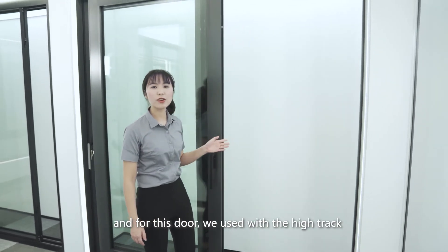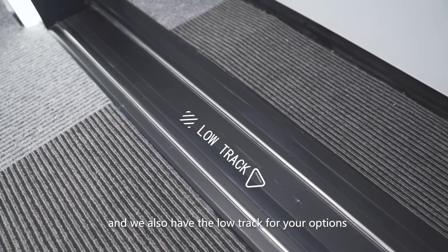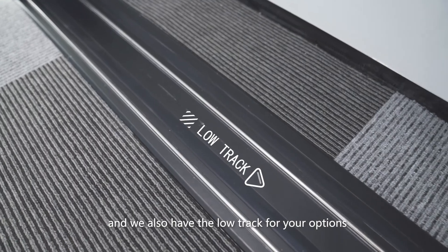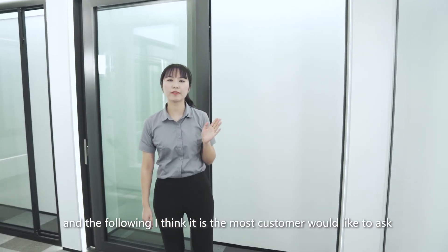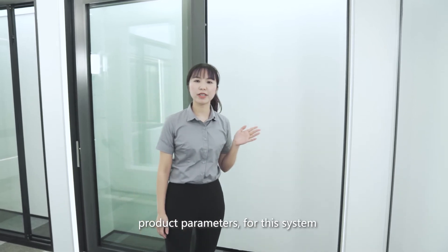For this door we have the high track option, and we also have the low track for your options. Next I'll cover what I think customers would most like to know — the product parameters.